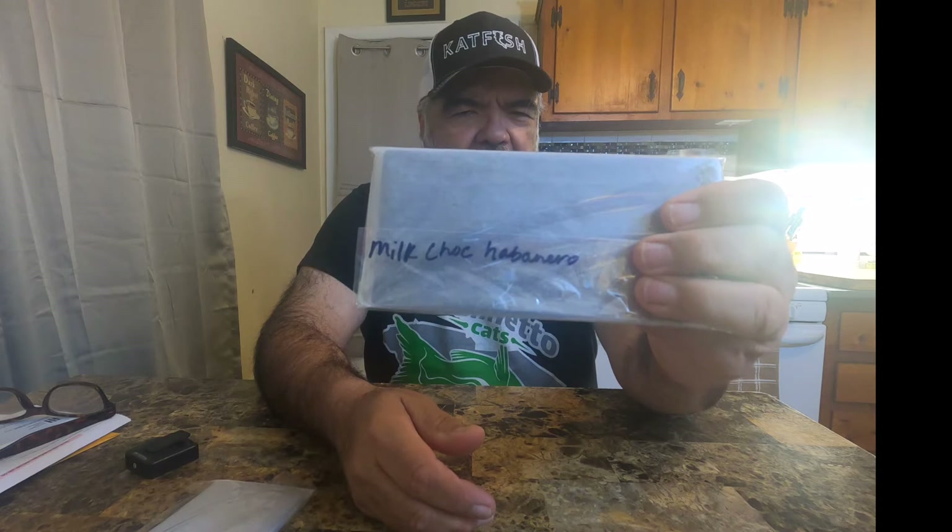You guys that are in the catfish world probably know Palmetto Cats. His wife Anna makes chocolate — but not just any chocolate. She makes chocolate with hot peppers in it. They grow a garden every year, grow a bunch of hot peppers, dehydrate them, and Anna mixes them up with chocolate to make different chocolate bars. I got a cayenne pepper chocolate bar and a habanero chocolate bar. I love hot peppers and I love chocolate, so this is right up my alley.